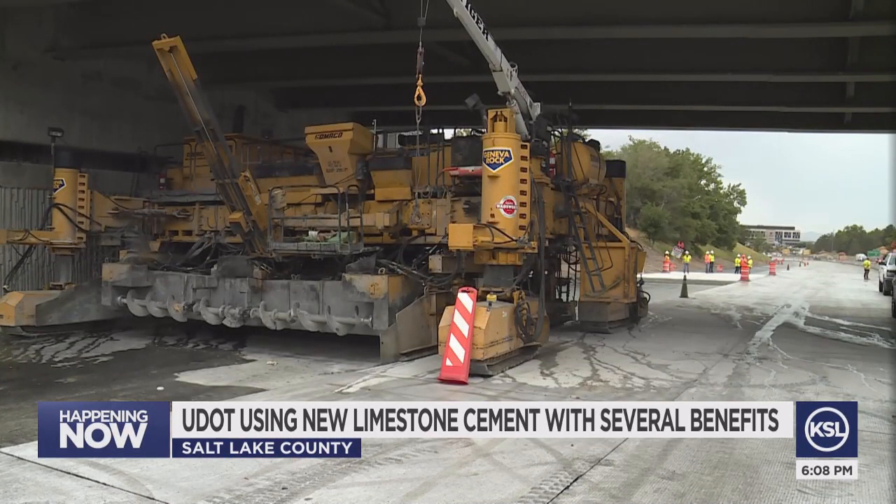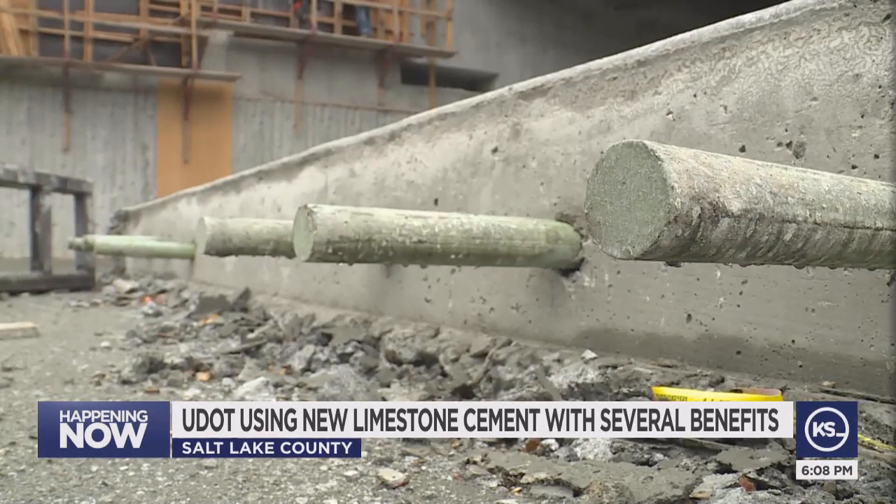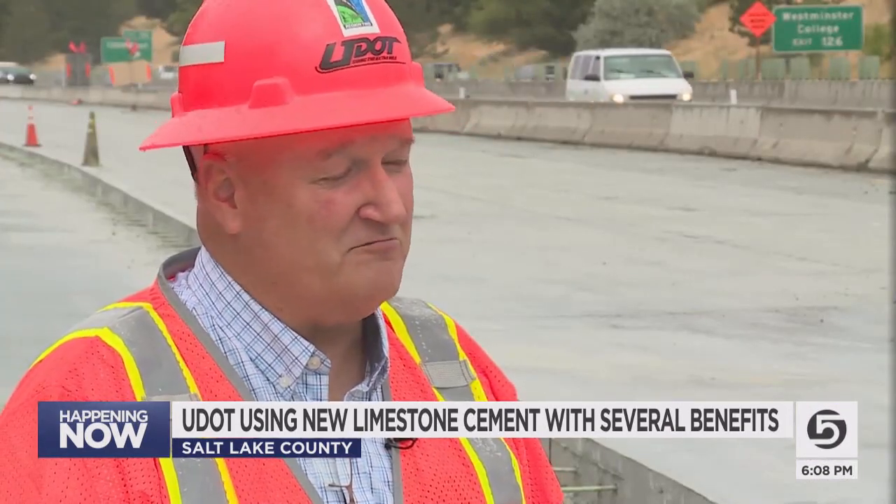The limestone cement meets all of UDOT's criteria for durability, performance, and quality. To get the environmental benefit — we get it — but we don't have to sacrifice anything.